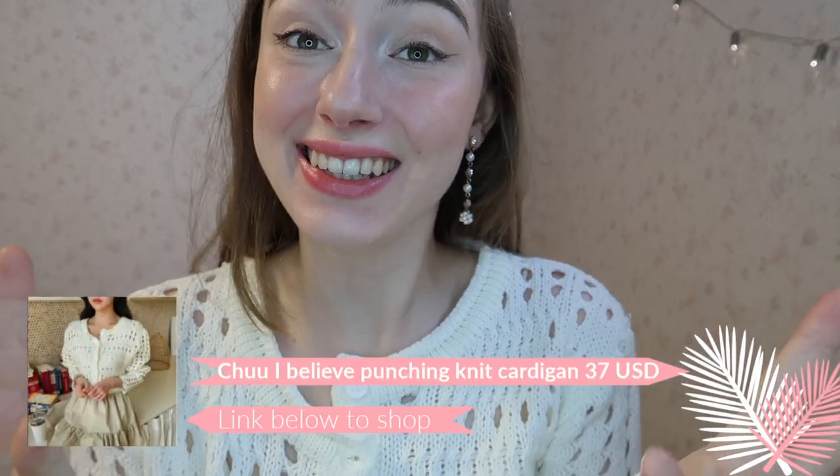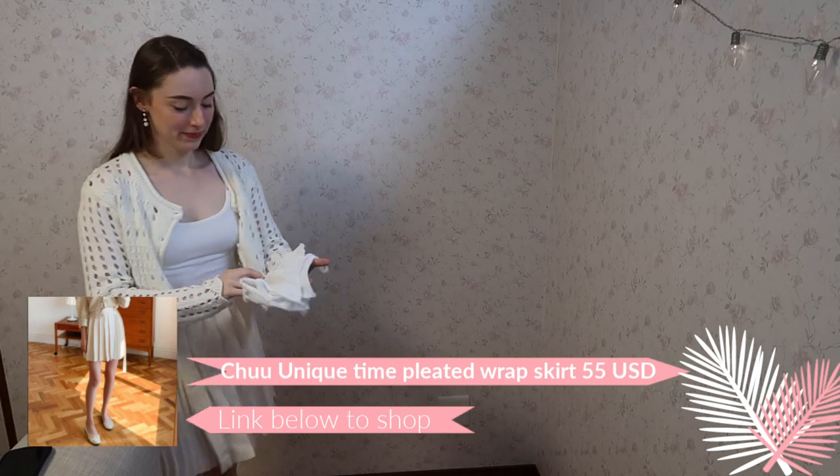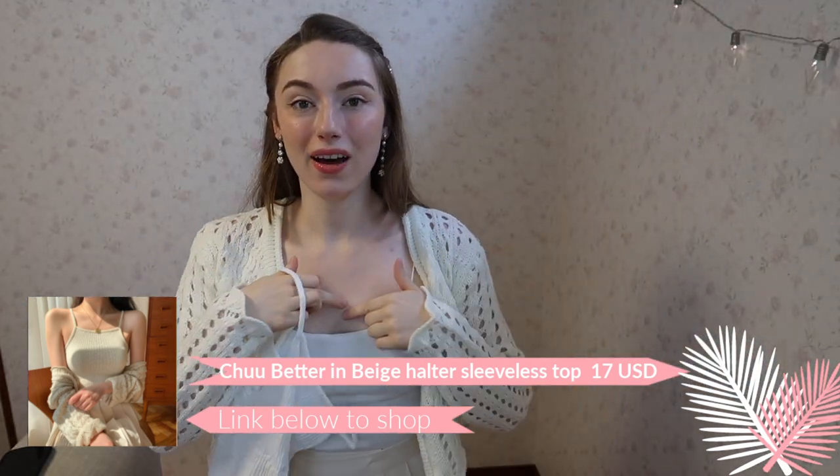Next outfit is a really cute, slightly old-fashioned style knit cardigan together with a skirt. There's also a top you can wear with it — either a halter-style top or the top from the pink outfit; both look really cute. I fell in love with this crop-style cardigan. It's the beginning of summer and it's still completely fine to wear, especially indoors, since it has holes that let through a lot of air.